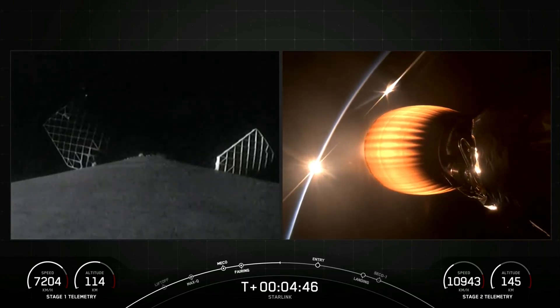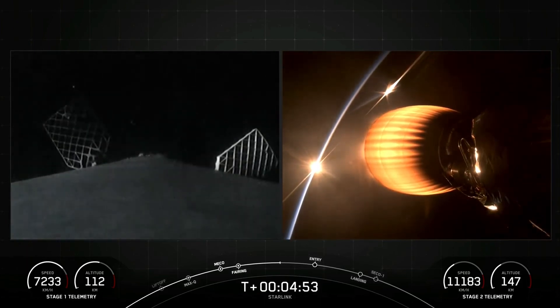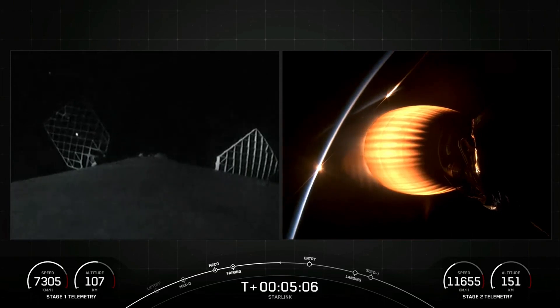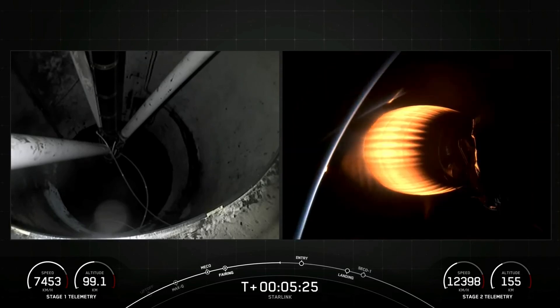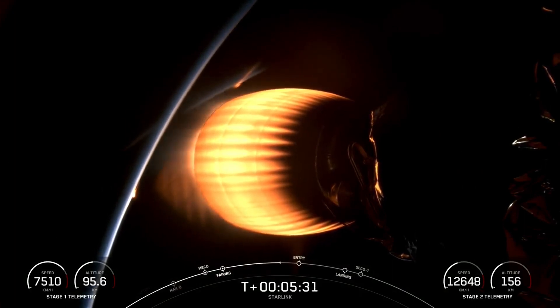Getting some great views of the sunset here from about 145 kilometers above the surface of the Earth. Acquisition of signal, Bermuda. The satellites flying on today's mission are our second-generation satellites. V-2 is following a nominal trajectory. These satellites are also called the V-2 Minis. They include a more advanced phased array antenna, as well as the use of E-band for backhaul. This enables Starlink to provide about four times more capacity per satellite than earlier iterations, meaning we will ultimately be able to provide more bandwidth with increased reliability to connect millions of people around the world with high-speed internet.